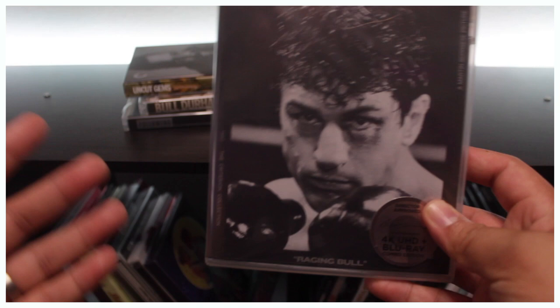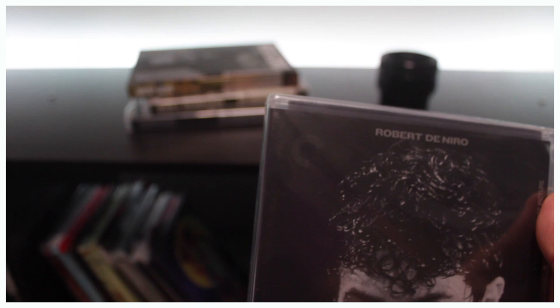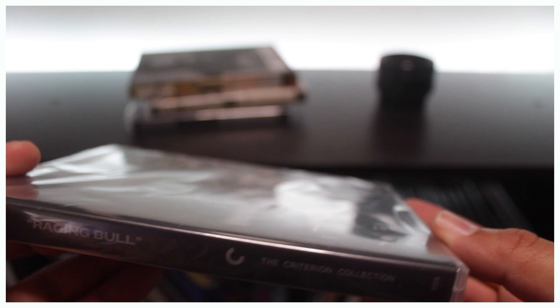I myself own a couple of steelbooks, Blu-rays, 4K box sets, and so on and so forth. I'm also a huge fan of the Criterion Collection. If you don't know what the Criterion Collection is, I encourage you to look it up. The Criterion Collection has an incredible set of movies spanning all of film history.